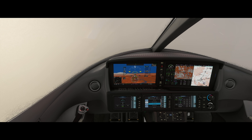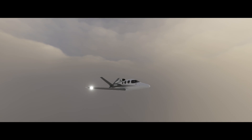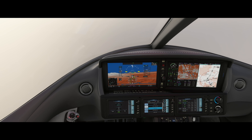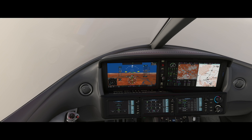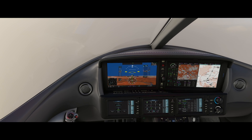Passing 115 knots, flaps up. As the needle comes in, we turn to intercept the outbound localizer. And that's basically it. Once we're on course to LINZ, we can switch over to GPS navigation and turn on the autopilot and autothrottle and all those other goodies.